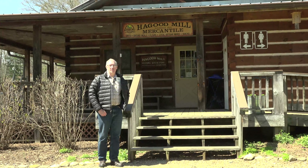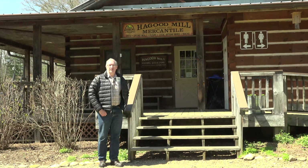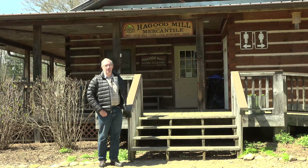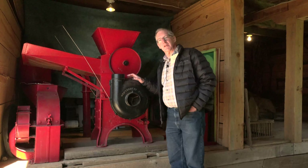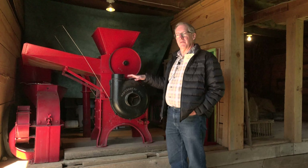Welcome back to 1834 Restoration House. It's a beautiful spring day and we're taking you on a field trip to the Haggard Mill Historic Site. This place has cabins, a grist mill, and even a moonshine still. Haggard Mill not only has a lot of historic buildings but it also has a lot of historic machinery and other artifacts around.